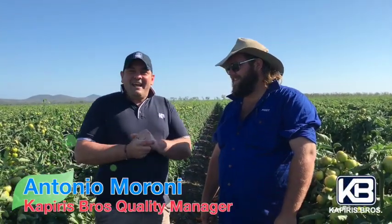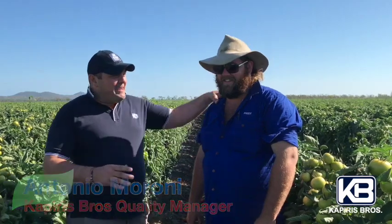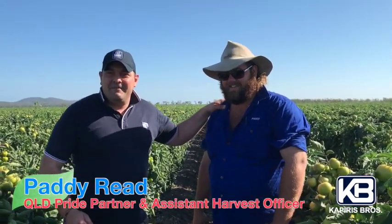Hello, we're right here. It's me Antonio from Capiris Bros, the quality manager. Today we are here in Bowen, northern Queensland, and we are here with Petty, who is looking after our farm, with Clay that you met last time, and Joe.